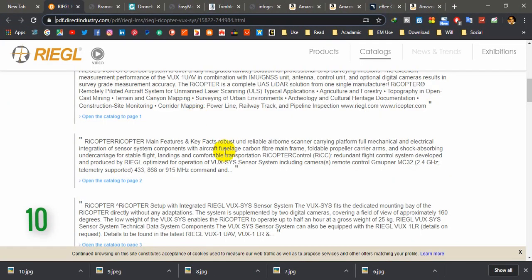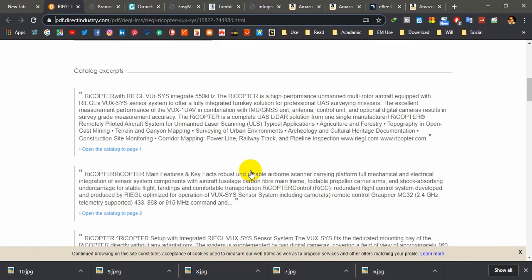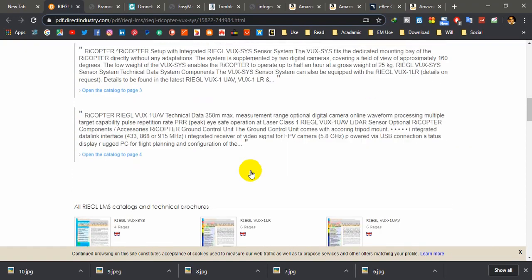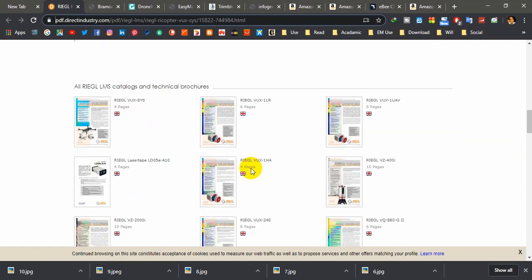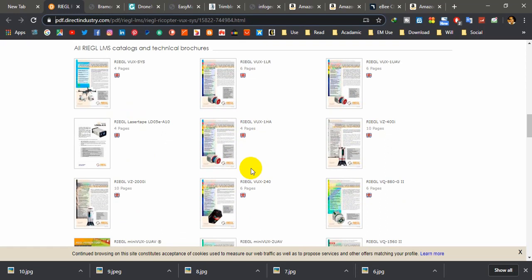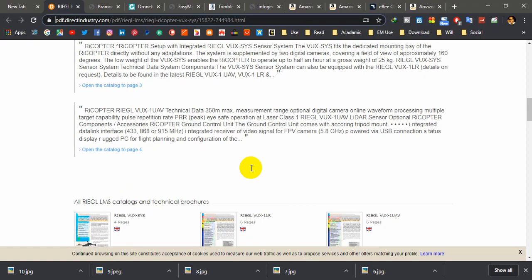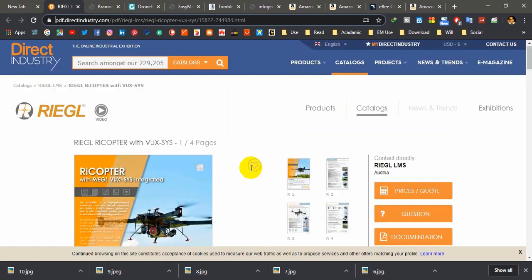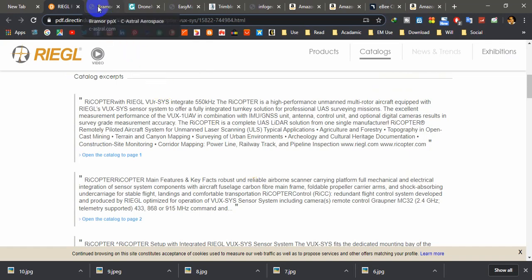I will start with number 10: the Ricopter with VUX SYS. You can see the website here. This drone can be used for precision agriculture, topography, open cast mining, terrain and canyon mapping, and especially surveying of urban environments. This drone can produce LiDAR data which is very expensive in the market. It is possible to capture RGB images with outstanding accuracy that can reach up to 10 millimeters. Ultimately, this is a completely miniaturized airborne laser scanning system. Check the description for the link for more details.